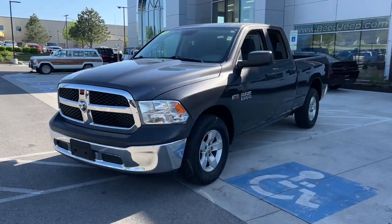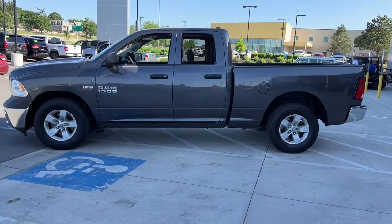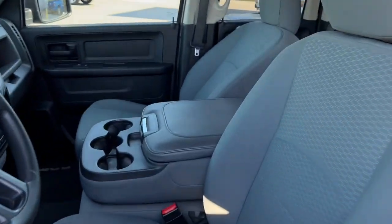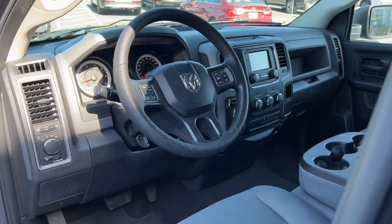These are just some of the great options this vehicle comes with: keyless entry, iPod, MP3 input, heated mirrors, satellite radio, bed liner, 8-cylinder engine, trailer hitch, Bluetooth, electronic stability control, and vehicle anti-theft system. Get the truck that's both strong and comfortable to drive.